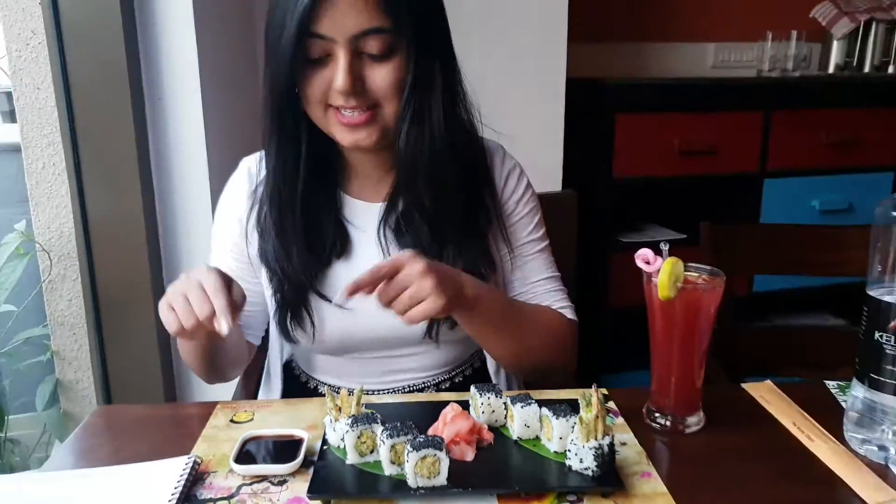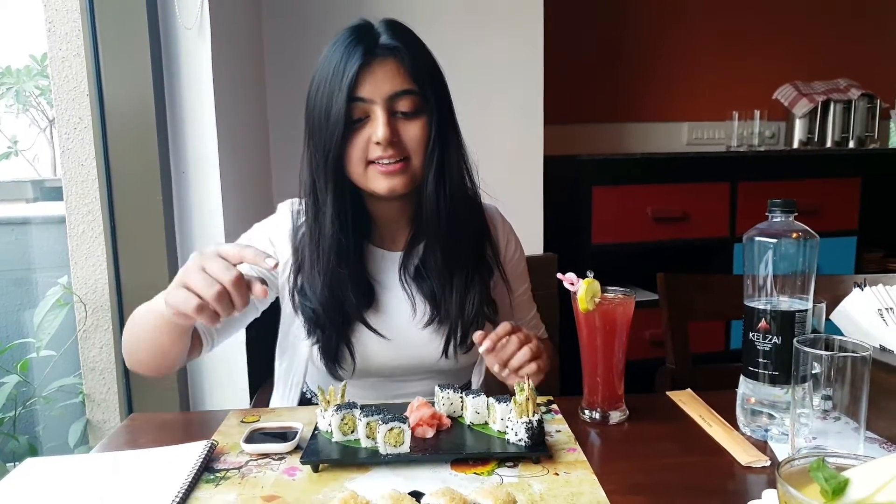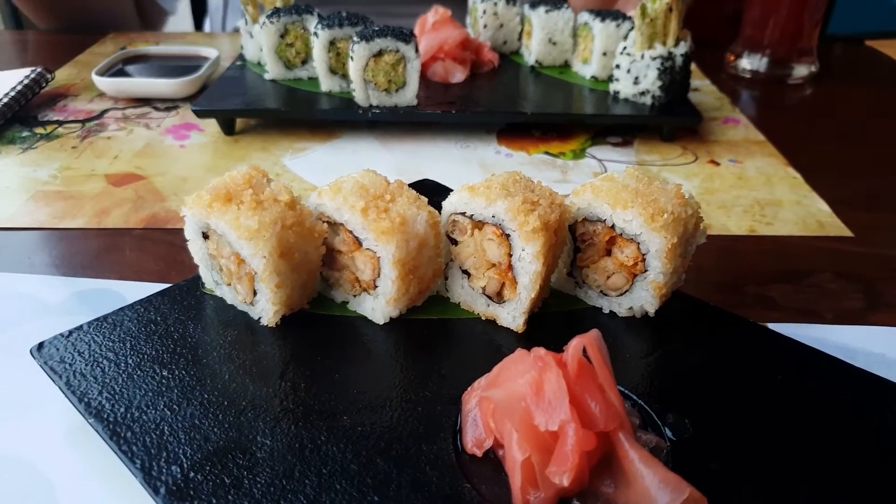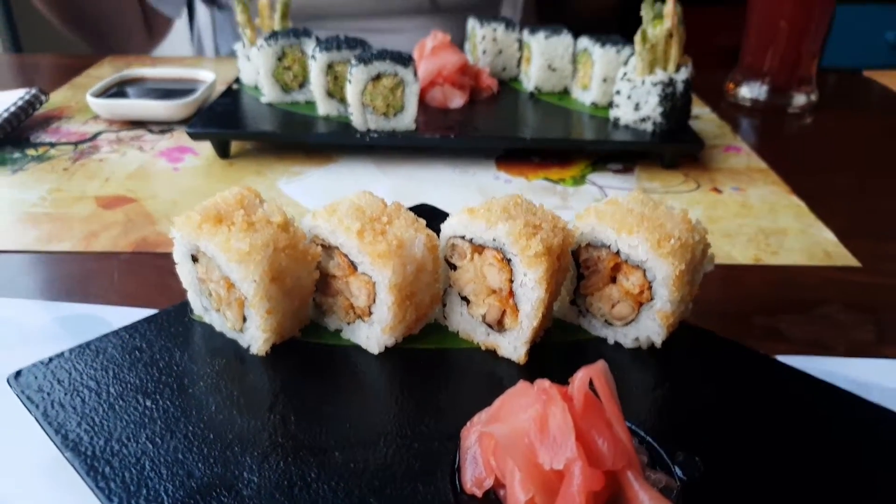I like my sushi with soy sauce. And my friend has ordered chicken tempura roll, which basically has tempura fried finger chicken with spicy mayo.